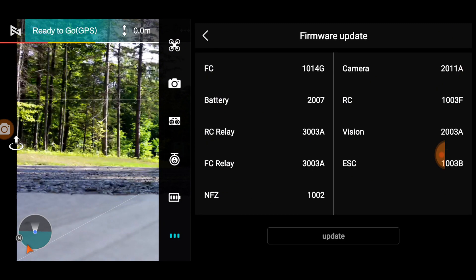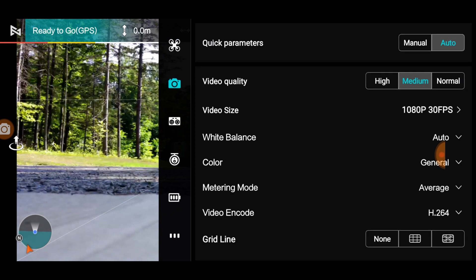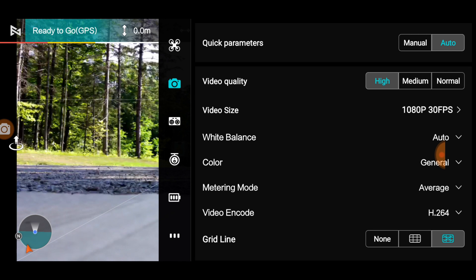Firmware 1014G. Camera is 2011A, which was updated yesterday from 2009C. What else has changed? Go to the camera. We still have to do that part. Average, H264. Remember that — H264. I can also use H265, which is great. H264 for computers that are four years old or more; H265 for the newer computers.